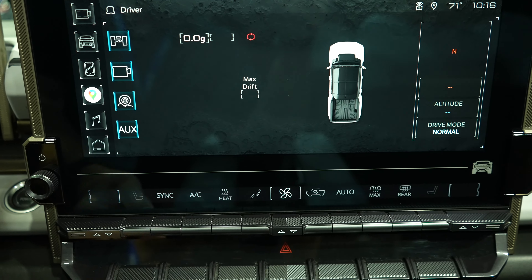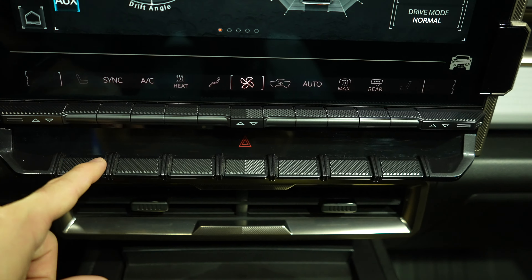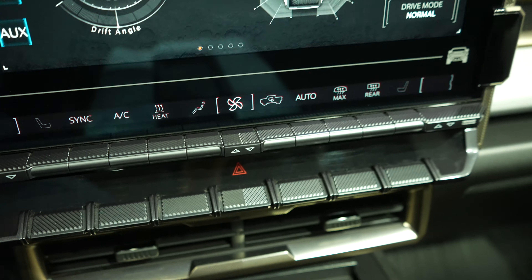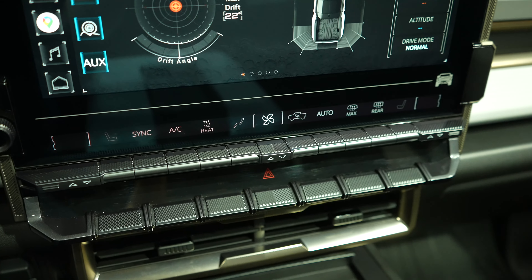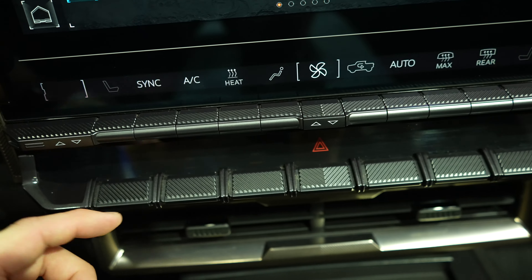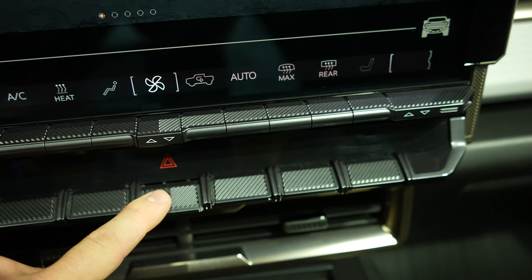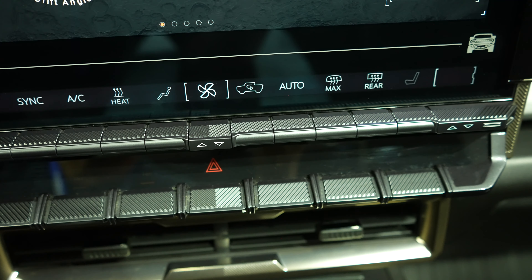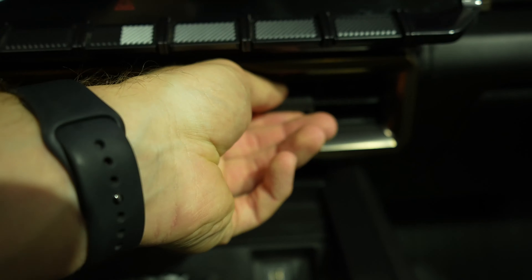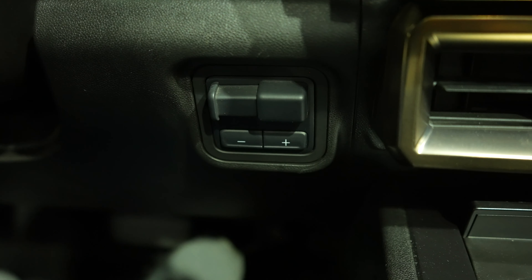Pretty much everything can be controlled through the touchscreen display. Under that, when the vehicle is on, a section lights up — I'm assuming it's probably parking sensors on/off, traction control on/off, and maybe some EV-specific items. The hazard light button is in the middle, and under that you have a really nice sleek minimalist-style air conditioning vent with an integrated trailer brake controller.